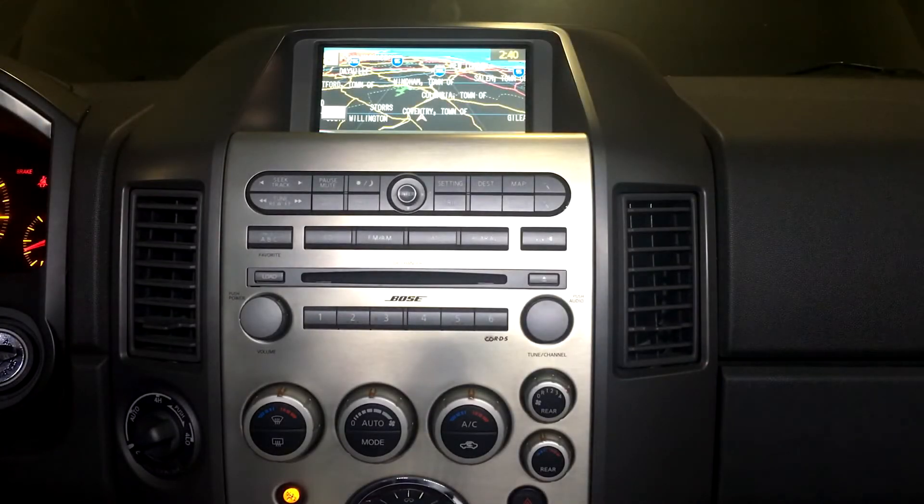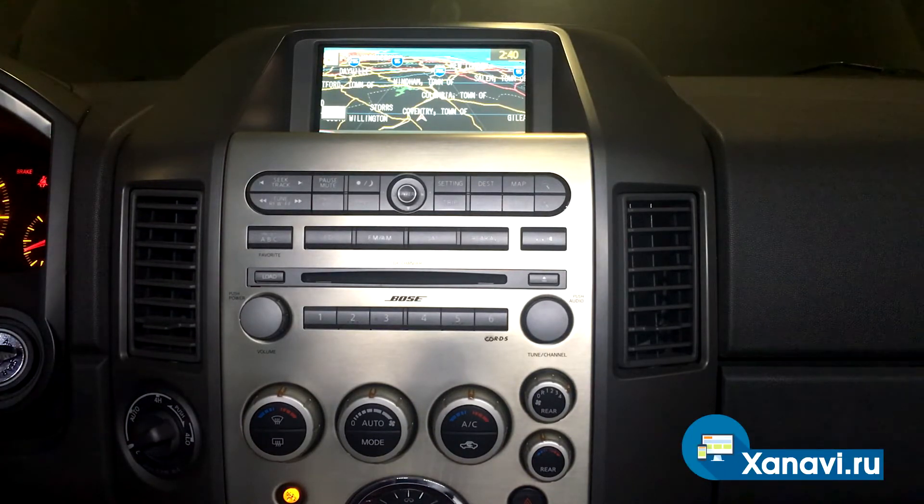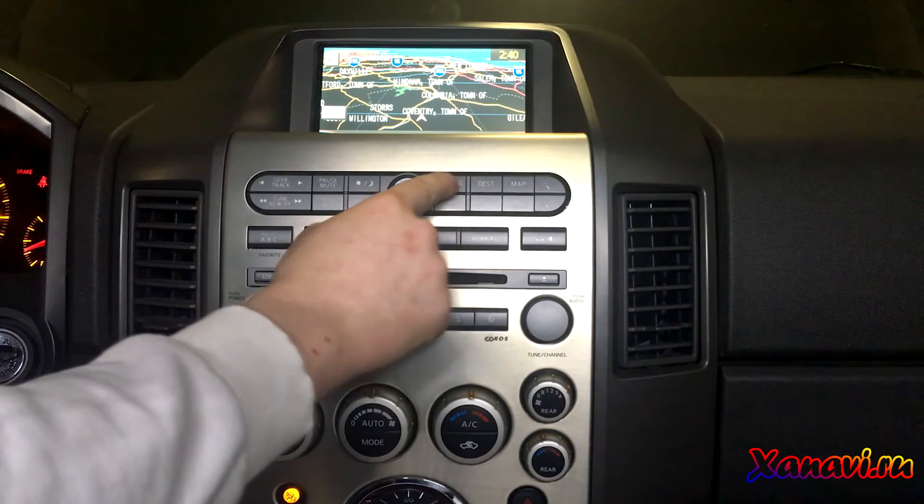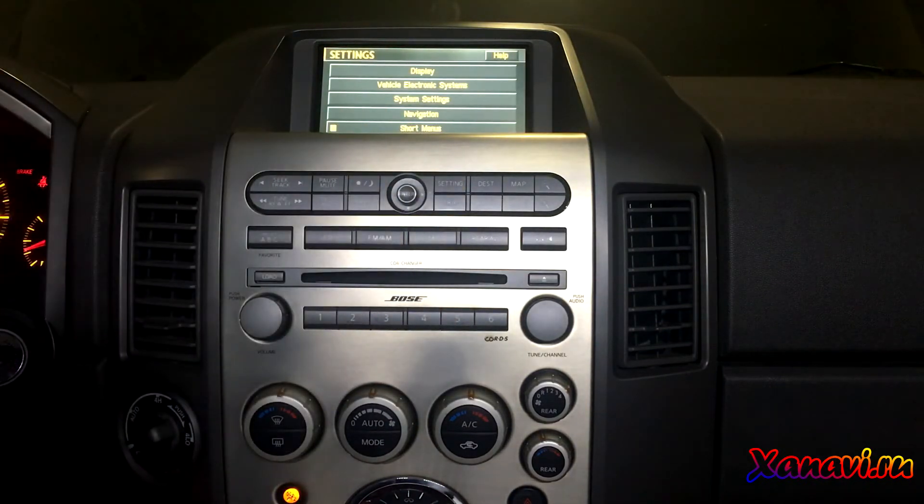Hello guys, today we have an Infiniti QX50, also known as Nissan Armada 2005 year JA60. Now you can see the original multimedia navigation system of this car. This car was imported from the United States to Europe, so it doesn't have European navigation maps, European radio, or the correct time zone.